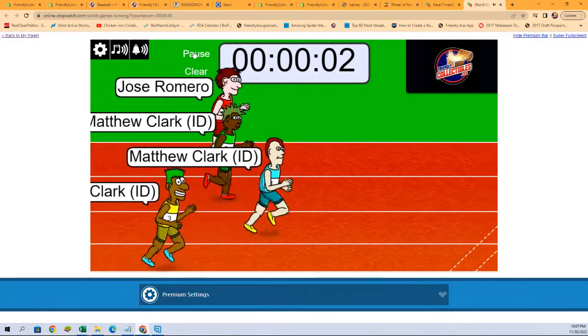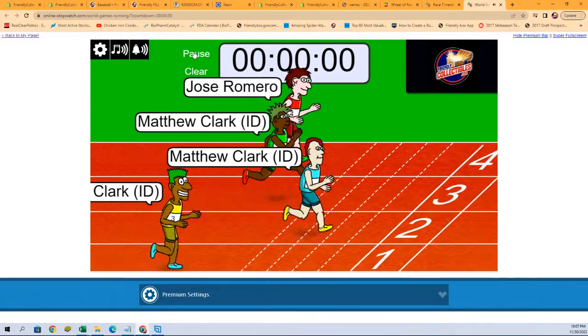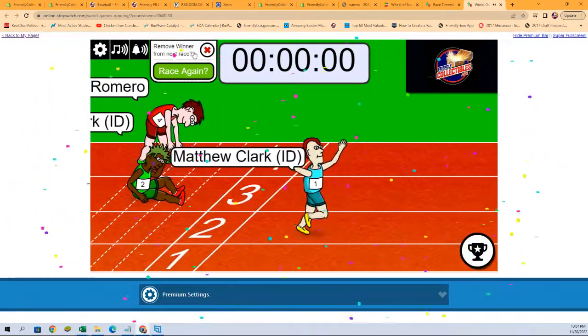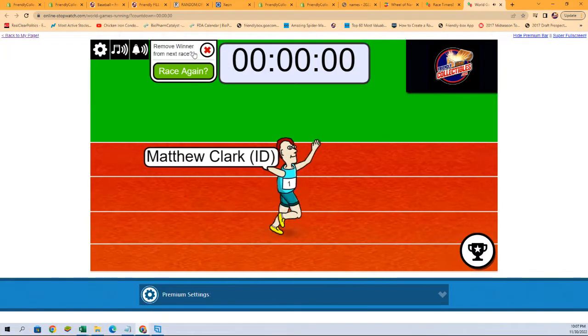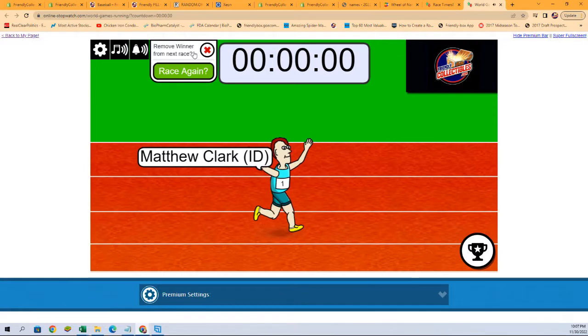There we go — who's it gonna be? Last couple of seconds... Matt C, you are in! Congratulations, we'll see you in the break that's coming up here in just a moment. Thank you all.